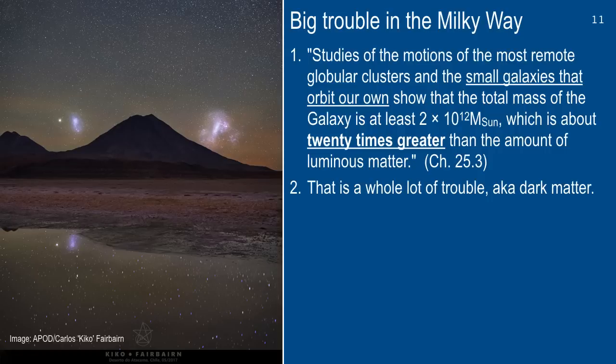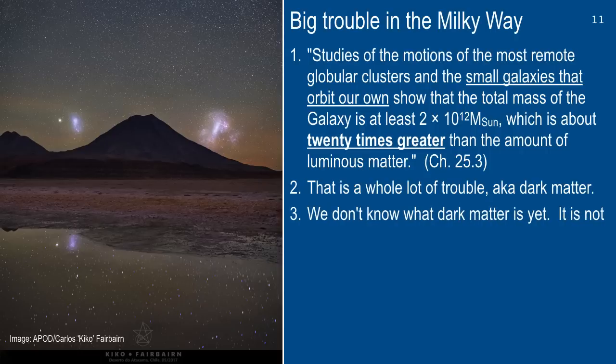Like Neptune, way far out in the solar system, is slow because it's far from the sun — Earth's orbit is way faster because it's closer. That's what we should see in the galaxy, but we don't. We get big velocities far out where things should be slow. We call that trouble dark matter. We don't know what dark matter is. We can see its effect on orbital velocities of stars, globular clusters, and dwarf galaxies outside our own, but we don't know what it is yet.